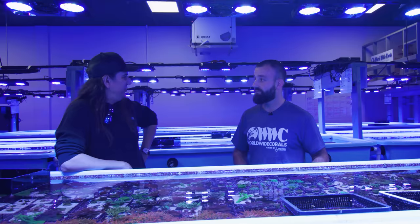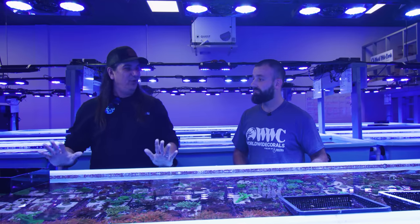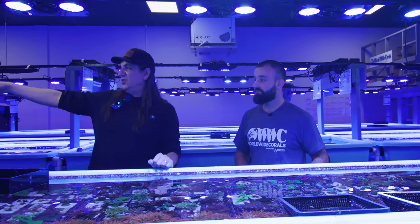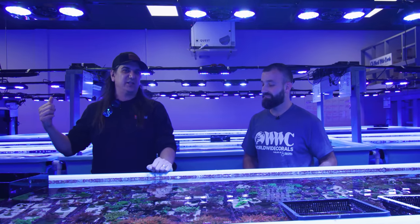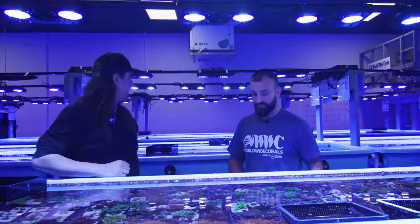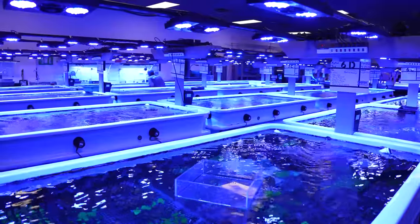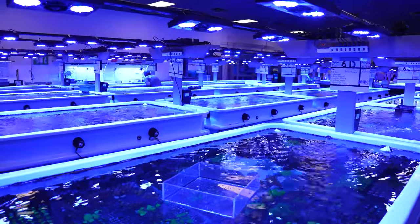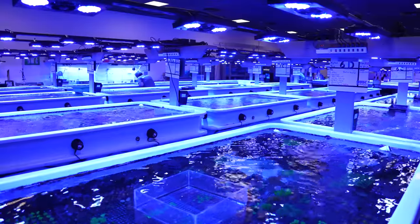You look around and you're seeing it scale. Two years ago these things were not full. Now they're full to the brim — mother colony tanks up front, filling them out, 200 to 400 frags coming out of display tanks to feed these things, and it's scalable. This thing could be twice the size in a short period of time if we just push the demand to want to be better — not just for the world, but for ourselves.